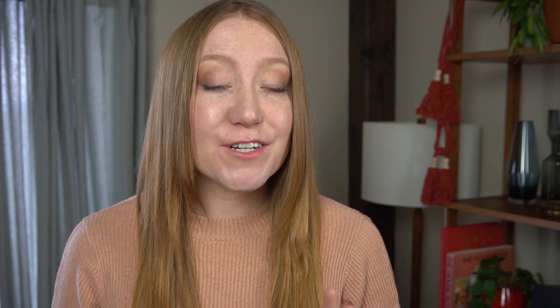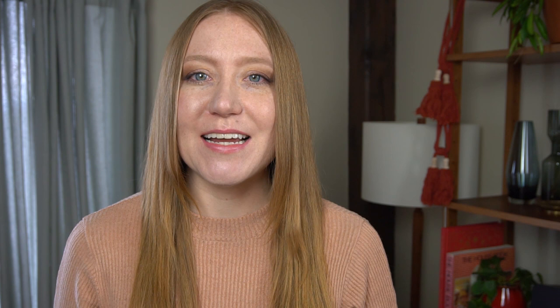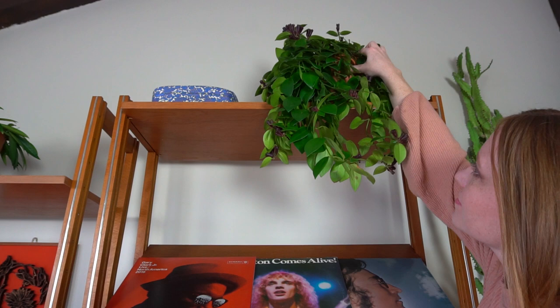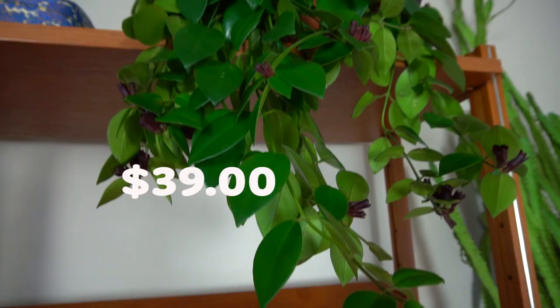Antique shops and flea markets are a great place to find little objects to style your shelves without spending a lot. To get the best deals, look for booths with an eclectic mix of stuff — if a booth has curated items, they likely know what they have and will price things much higher. Last but not least, I threw in some plants on the shelves.